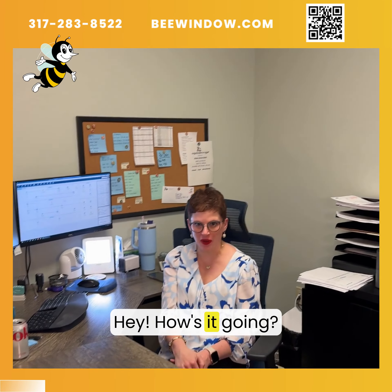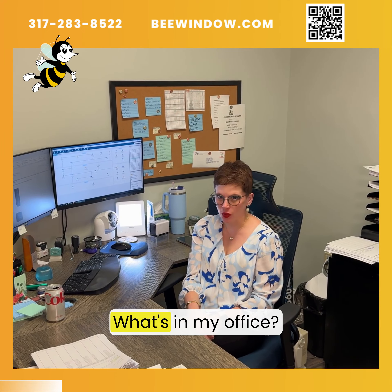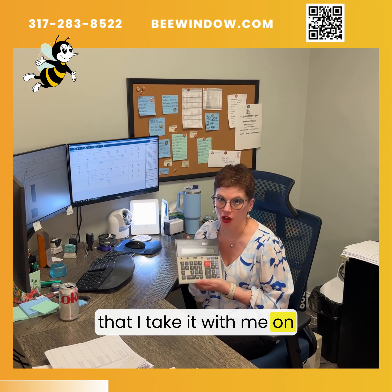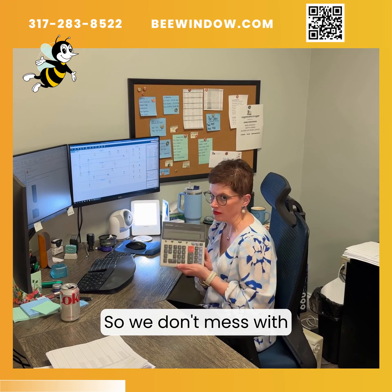Hello! How's it going? Good. Tell us what's in your office. What's in my office? First of all is the Diet Coke — always in my office. And we also have a really intense calculator. I love this calculator so much that I take it with me on vacation just in case I need to add anything.